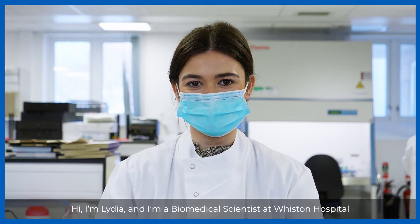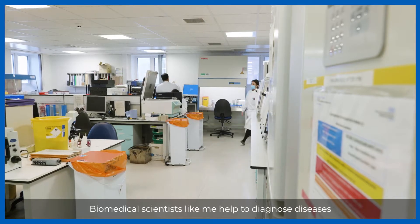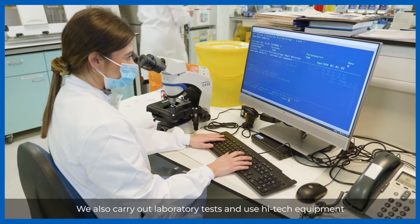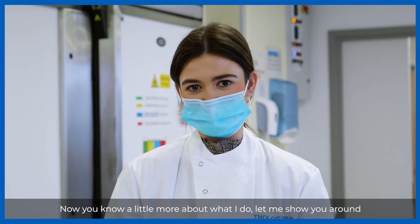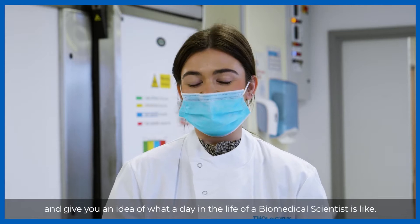Hi, I'm Lydia and I'm a biomedical scientist at Worceton Hospital. Biomedical scientists like me help to diagnose diseases and provide information to help treat these diseases. We also carry out laboratory tests and use high-tech equipment to analyse patient samples. Now you know a little bit more about what I do, let me show you around and give you an idea of what a day in the life of a biomedical scientist is like.